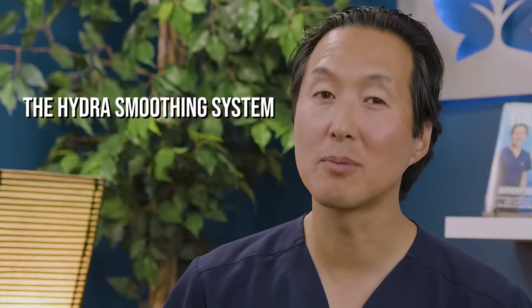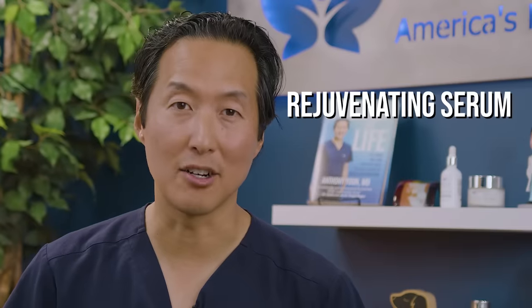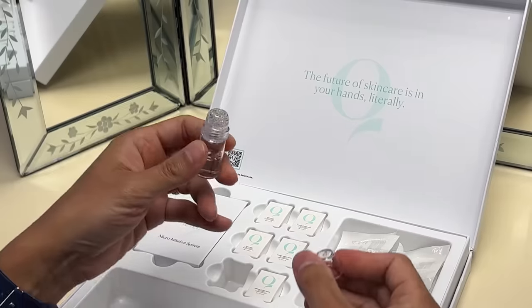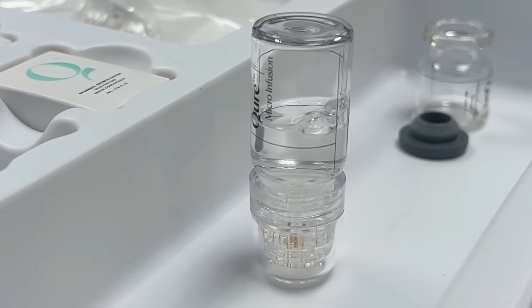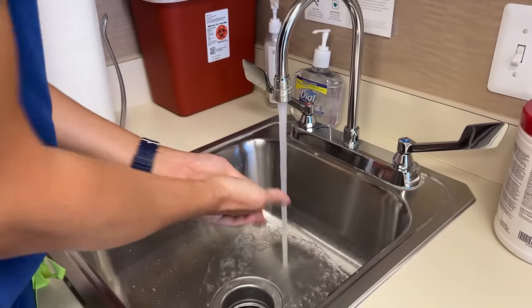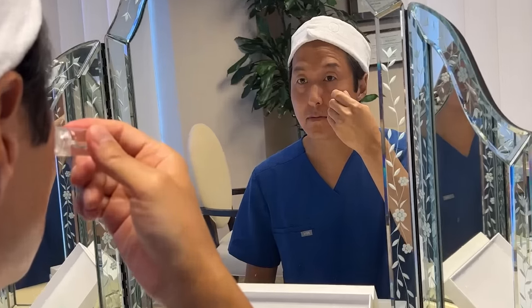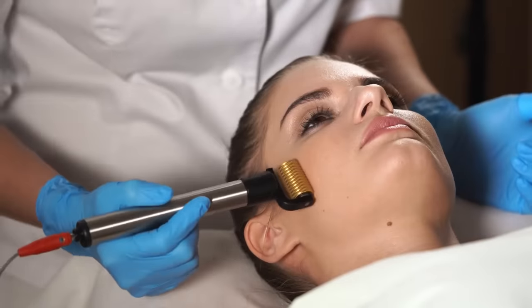The micro infusion comes with two serums: the Hydra Smoothing System, which is intense hydration with beta glucan, and the Rejuvenating Serum, which reduces wrinkles with EGF. Then you leave it upside down for two minutes, allowing the serum to enter those tiny needles. Each needle is thinner than a hair, which makes this treatment almost painless. You should wash your face and hands, then you start stamping. The tiny needles will penetrate your skin by about 0.5 millimeters, so it's safe — unlike dermal rolling, which can cause tearing of the skin.